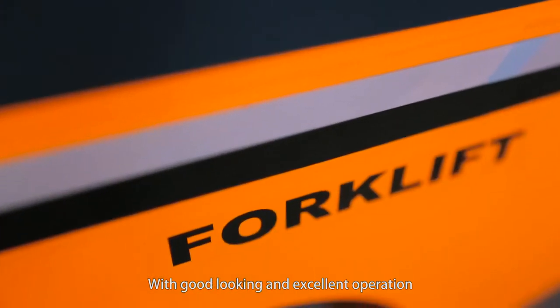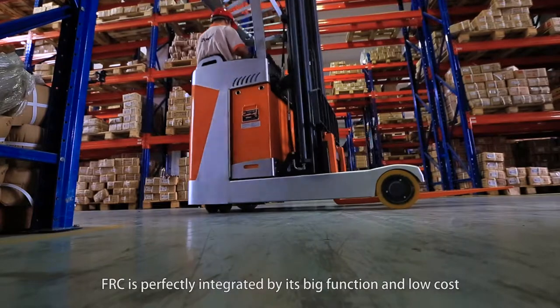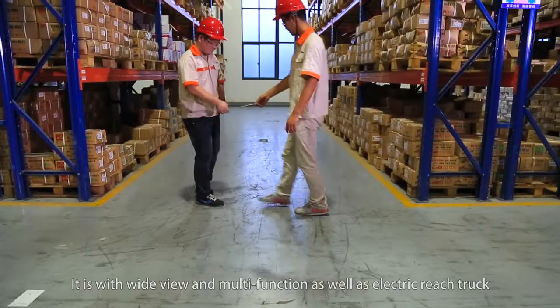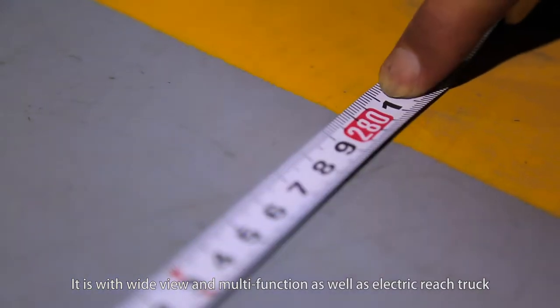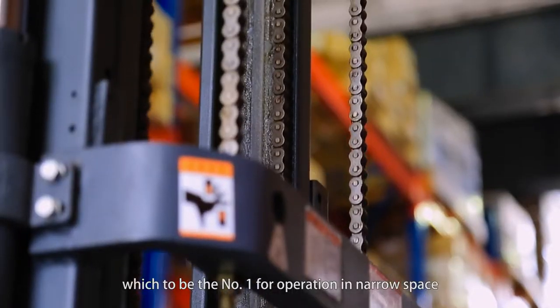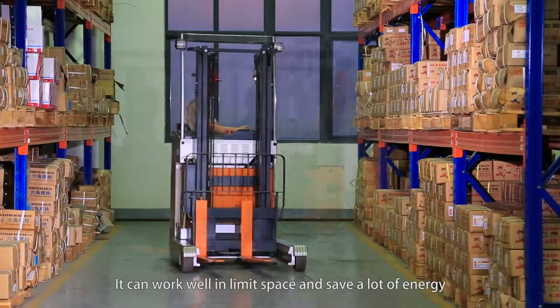With good looks and excellent operation, the FRC is perfectly integrated with big function and low cost. It features wide view and automatic functions as well as electric reach truck capability, making it the number one choice for operation in narrow spaces. It can work well in limited space and save a lot of energy.